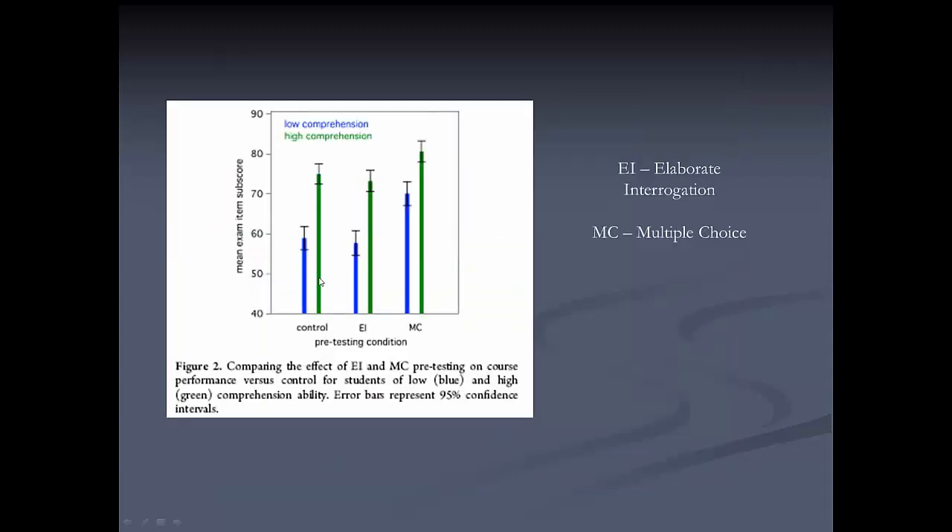Students were divided into low-comprehension and high-comprehension groups. Without a pre-exam, here were their scores. When given an open-ended pre-exam with elaborate interrogation, the effect was minimal — essentially nothing within the error bars. But when given a multiple-choice pre-exam, students did better than the control group, with the effect being greater for low-comprehension students.